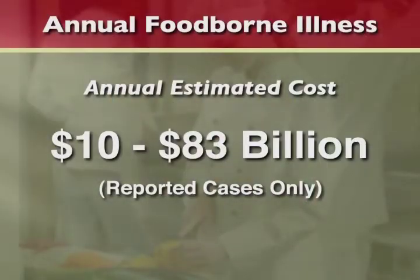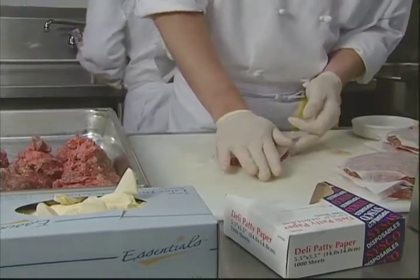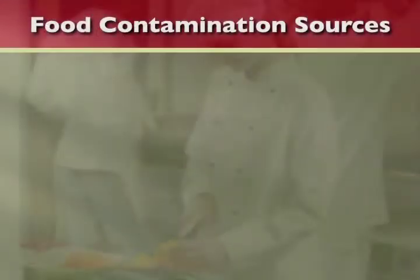Foodborne illness is expensive. Businesses lose anywhere from $10 to $83 billion a year as a result of foodborne illness. Proper handling of food can prevent many of these losses. Most food contamination comes from three distinct categories: